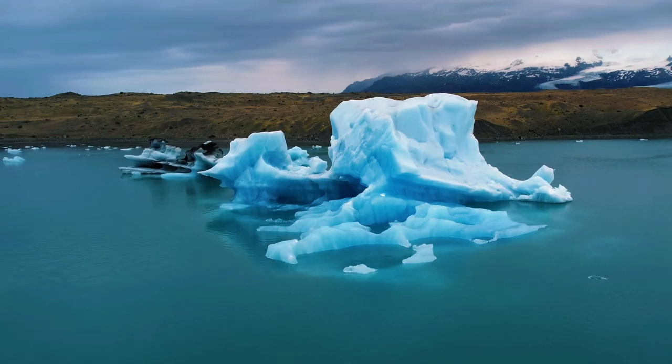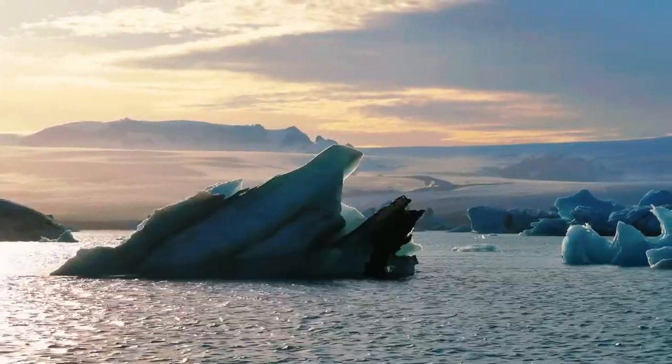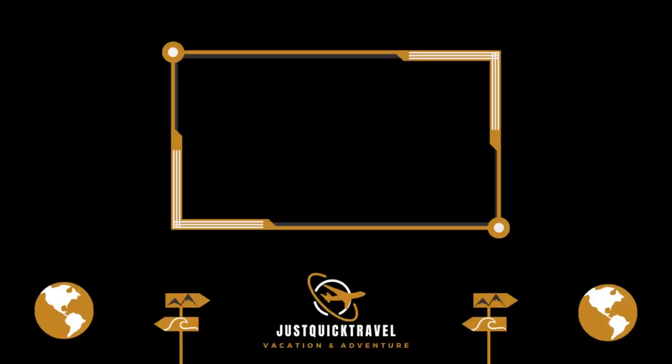Subscribe for more travel inspiration, and join us as we continue to uncover the wonders of this incredible world. Until next time, happy exploring!